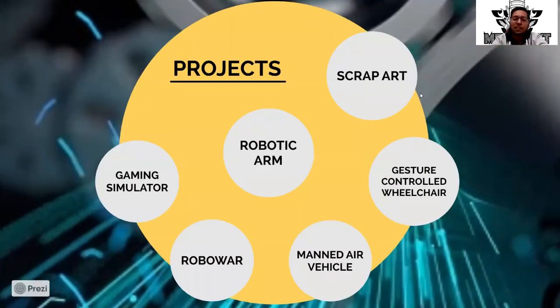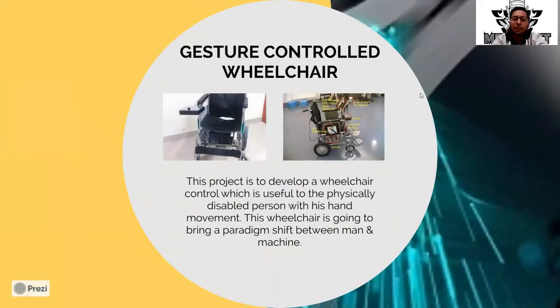Our next project is a gesture-controlled wheelchair. It seems really very interesting when any object moves according to a gesture. Our team MechNext has come up with a brilliant idea of a gesture-controlled wheelchair. It is very difficult for physically challenged people to manage at some instances of life, so it will act as a magical aid for them. We aim to build this project for less than half the price available in the market.